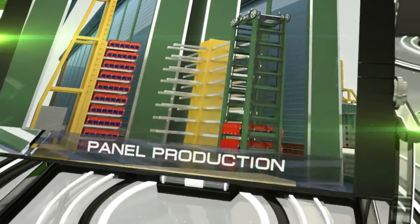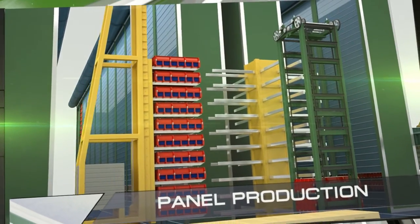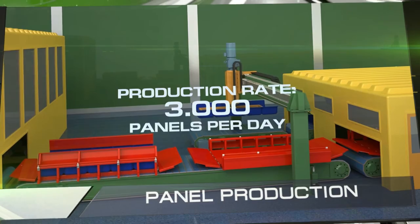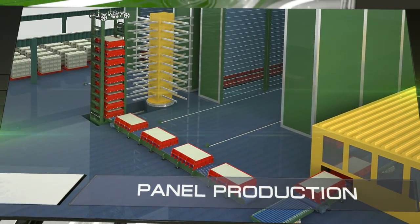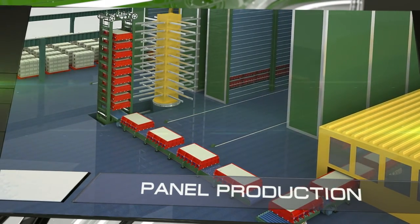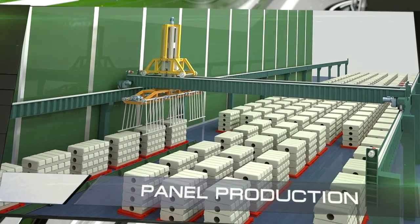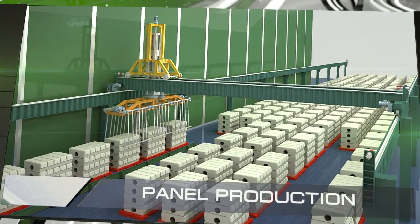The process of producing the panels is fully automated and requires minimal human participation. One small factory can produce approximately 3,000 panels per day, which is dozens of times greater than the production rate of Europe's most modern reinforced concrete factories. This is sufficient to build a 50,000 square meter apartment building every day, or 15 million square meters per year.